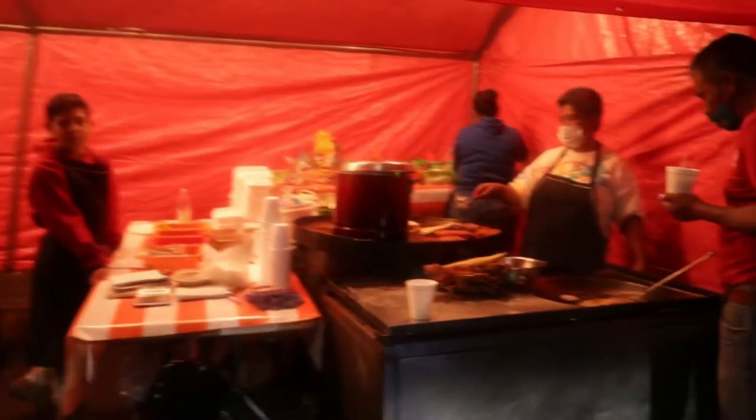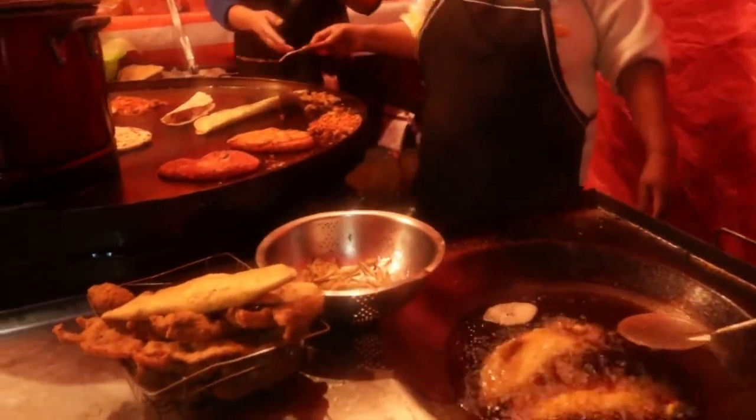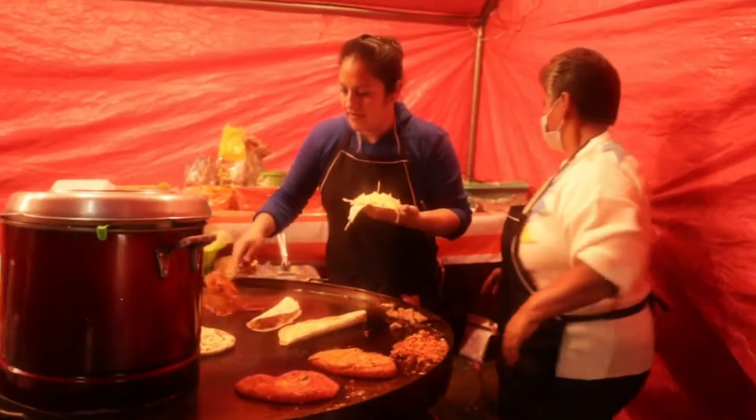This stall is always packed out because the food is so delicious. Now before we dive into the sopes, let's check out the other food items that they sell.